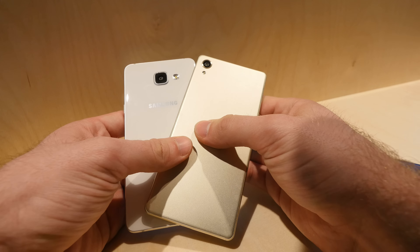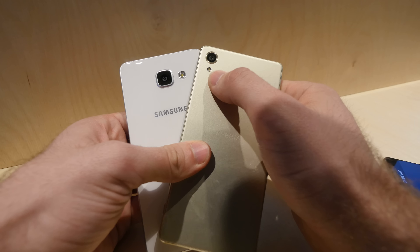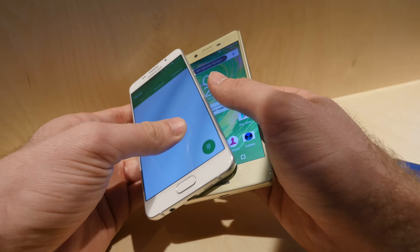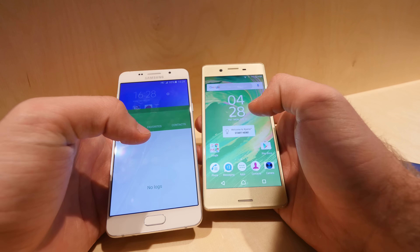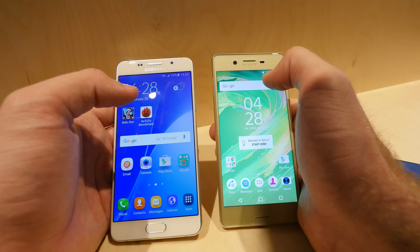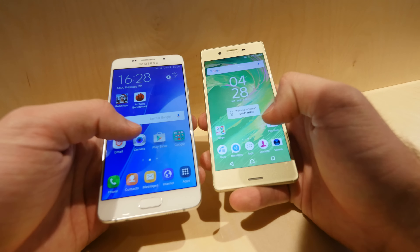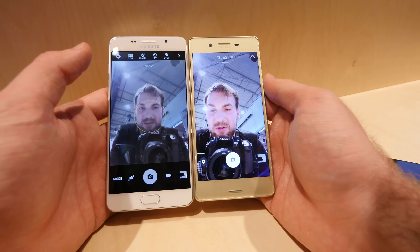Both have similar features with NFC, LTE, GPS, Wi-Fi, and everything built in. The Samsung camera sticks out a little with 13 megapixels, while the Sony has 23 megapixels, which should be a little better. The Sony is still in pre-production mode right now, but the front camera will definitely be better with Sony since it has 13 megapixels versus only 5 on the Samsung.